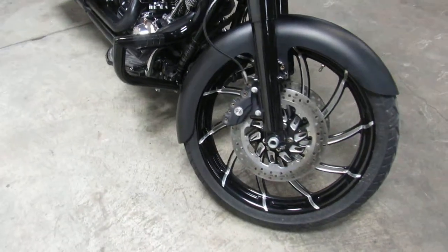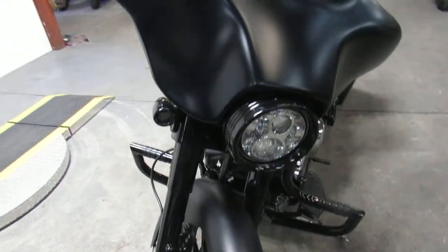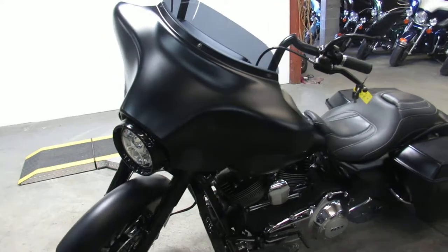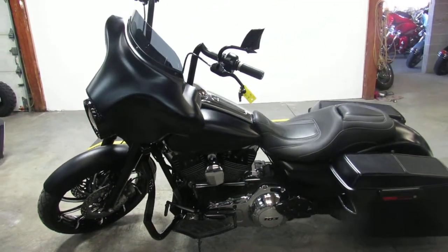Over $40,000 invested into building this big bagger, and you can steal this one at only $19,999. You're not going to want to miss it — 2013 Street Glide in black denim with all the goodies.